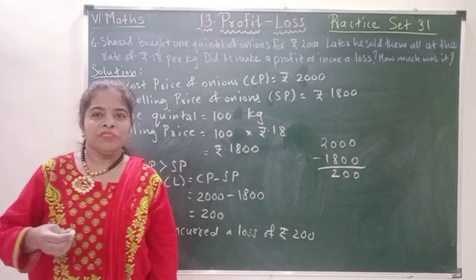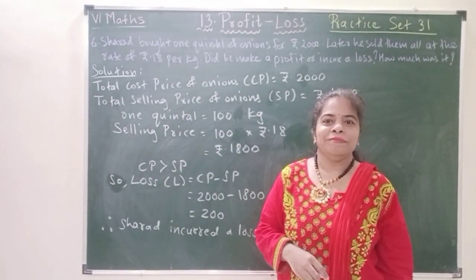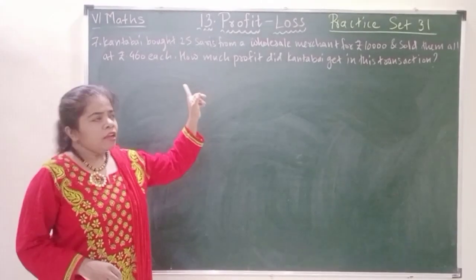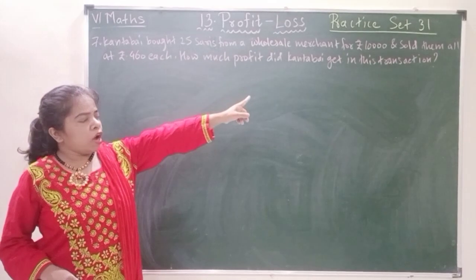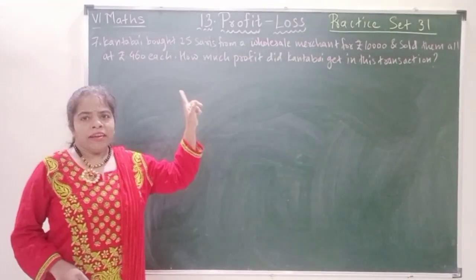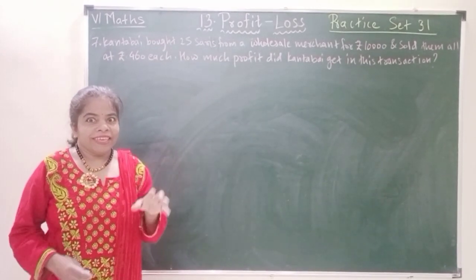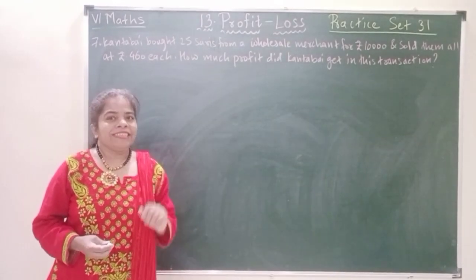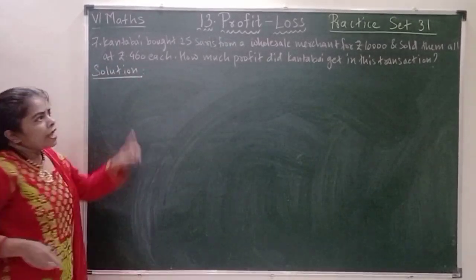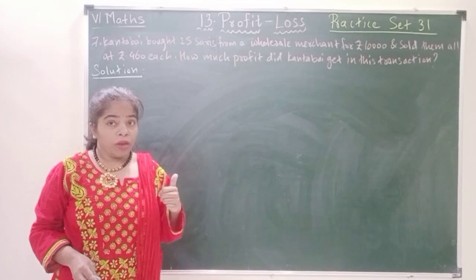Now let us move to the last question of this practice set, question number 7. Kanthabai bought 25 sarees from a wholesale merchant for rupees 10,000 and sold them all at rupees 460 each. How much profit did Kanthabai get in this transaction? Transaction means give and take. Let's start solving. The total cost price is given, but the total selling price is not given to us — we will have to find it.